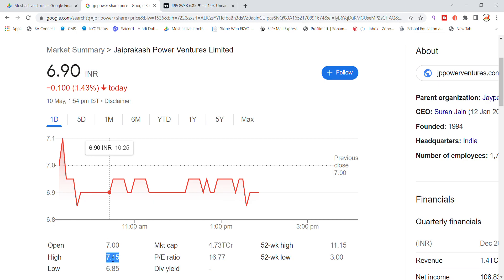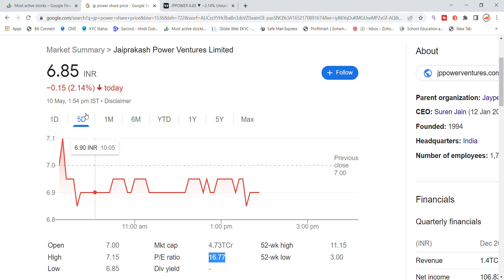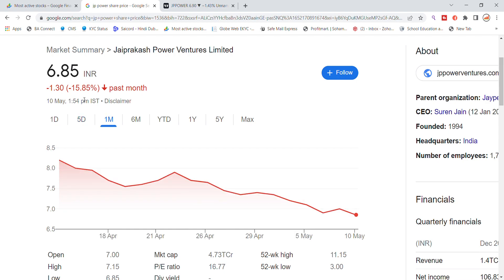The stock high is 7.15 and low is 6.85. The market cap is 4,733 crore, and the P/E ratio is 16.77. Over the last 5 days it moved about 7.38%, and over 1 month it moved about 15.85%.